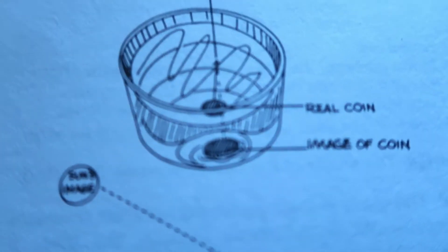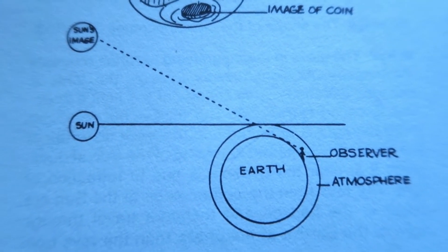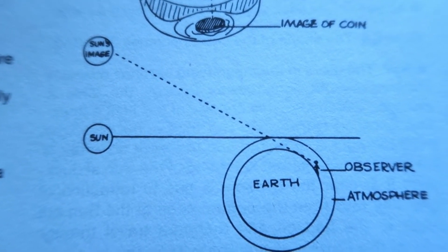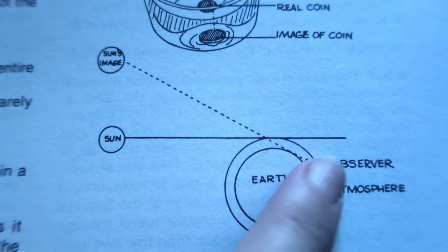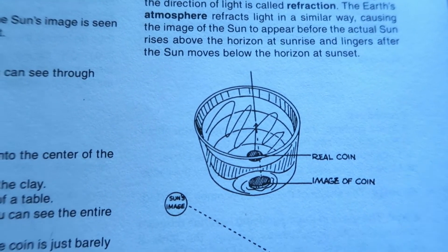This change in the direction of light is called refraction. The Earth's atmosphere refracts light in a very similar way, causing the image of the Sun to appear before the Sun actually rises above the horizon at sunrise, or when it sets below the horizon at sunset. In your Van Cleave book you will see the coin experiment explained alongside a diagram showing the horizon, the Earth, the Sun, the Sun's image, and the observer — much like the mirage we just did in our experiment.